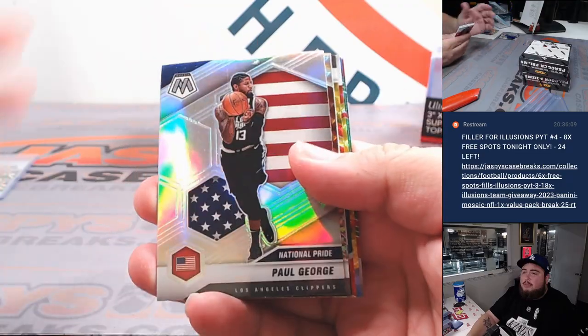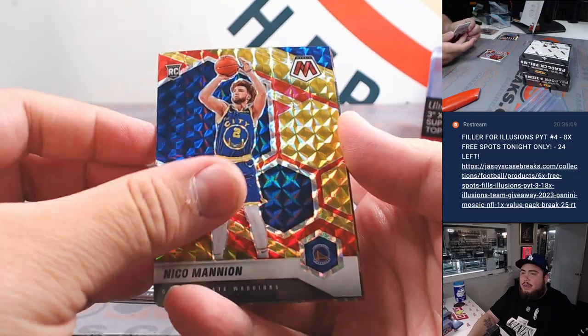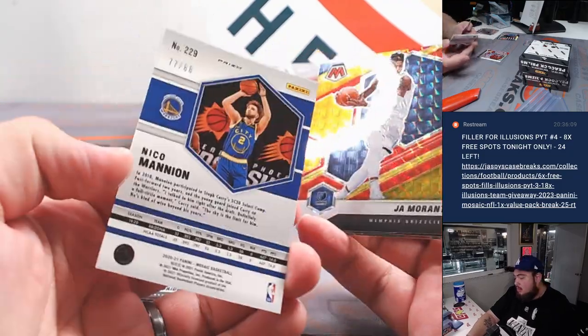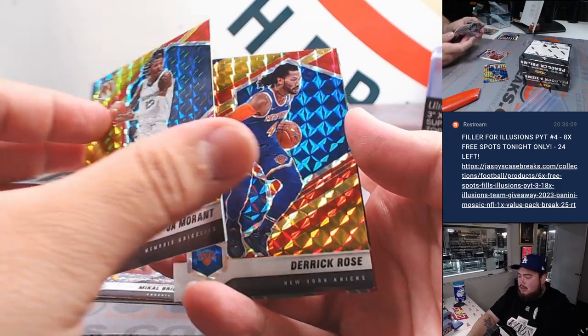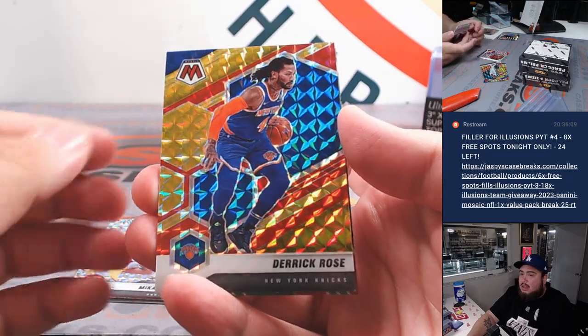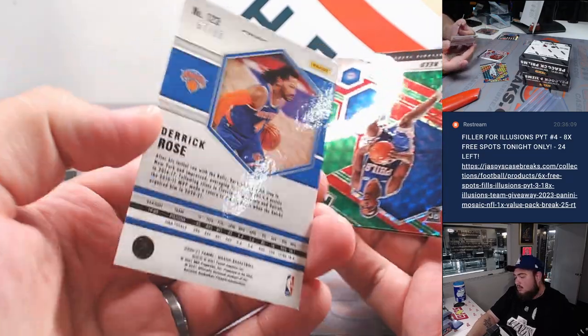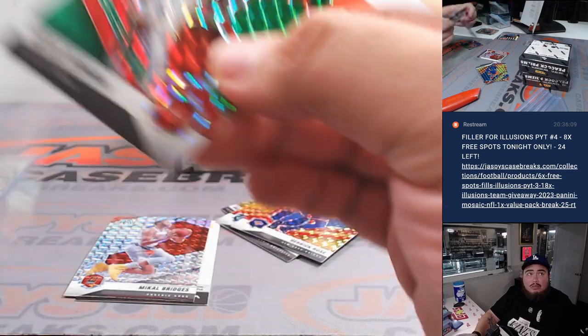Looks like we might have a redemption — yeah we do. Then we have Nico Mannion to 88, a little Ja Morant to 88, and Derrick Rose to 88. Then we got Paul Reed and Onyeka Okongwu.